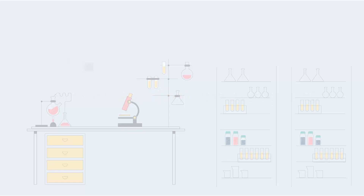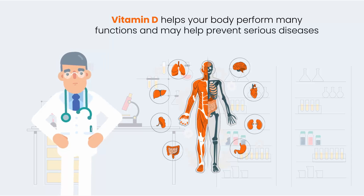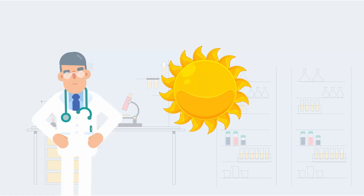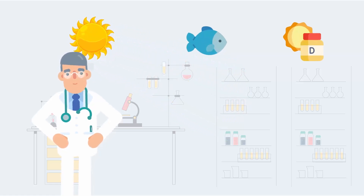How much vitamin D do you really need? Vitamin D helps your body perform many functions and may help prevent serious diseases. The main source of vitamin D is sun exposure. Secondary sources include foods such as fish and supplements.